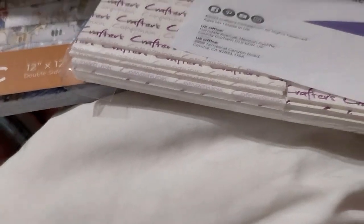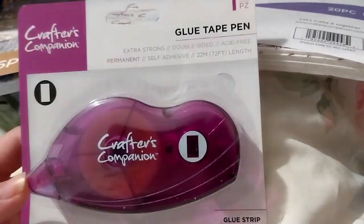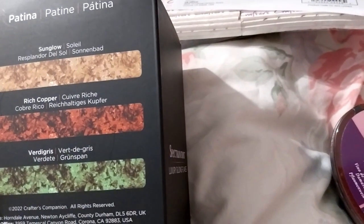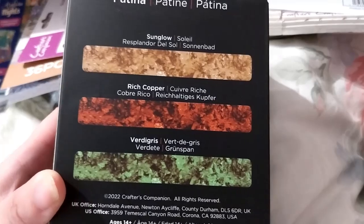The next thing in this showstopper bundle was a glue tape pen — the OG. And also kind of cool: we got luxury gilding flakes in sun glow, rich copper, and very digress. I haven't used any of them yet but it's on my to-do list. That one was free in the bundle.